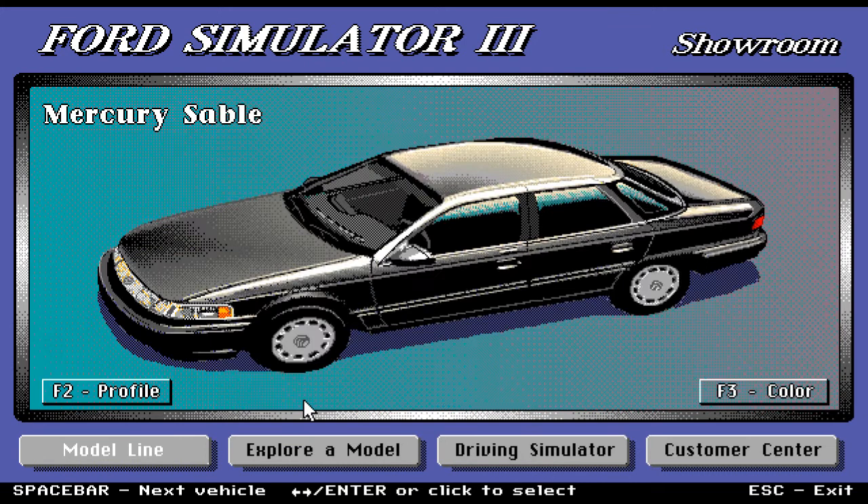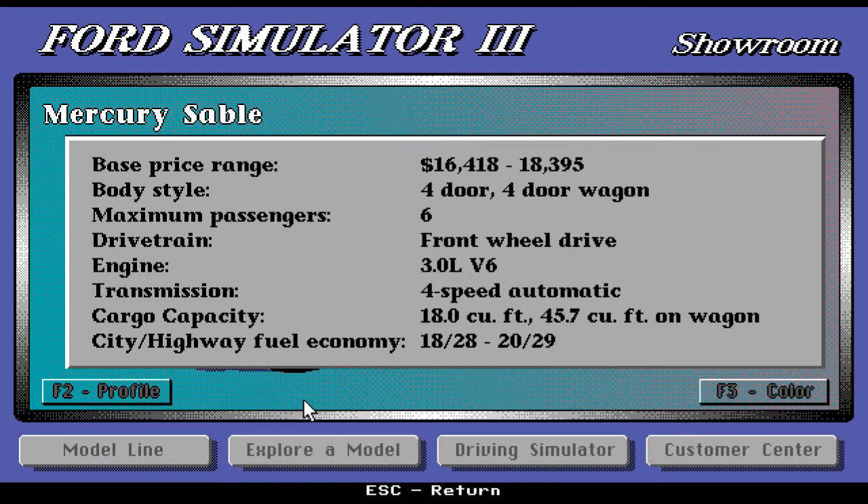We have the Mercury Sable. Base price range is $16,418 up to $18,395. Body style is four-door or four-door wagon. Maximum passenger is six, front-wheel drive, 3.0-liter V6 engine, four-speed automatic transmission. Cargo capacity is 18 cubic feet, up to a really big 45.7 cubic feet on the wagon.